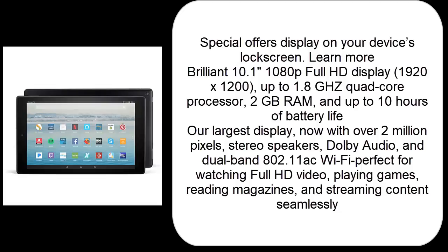Special Offers display on your device's lock screen. Learn more.